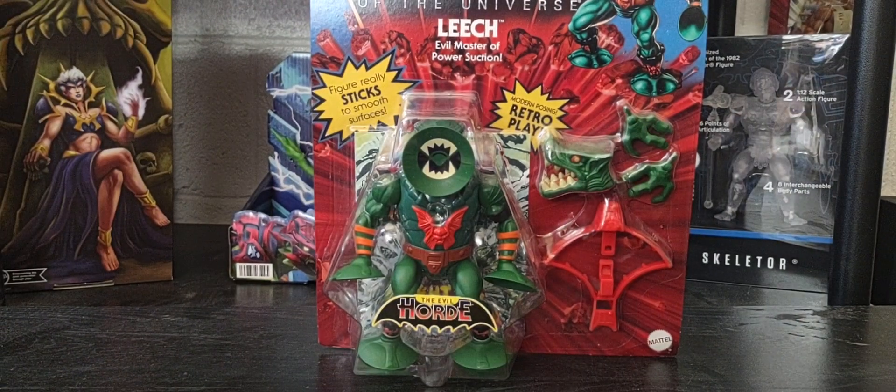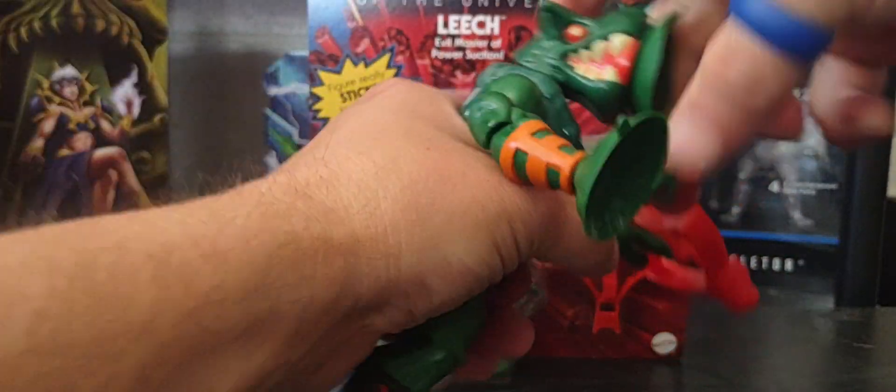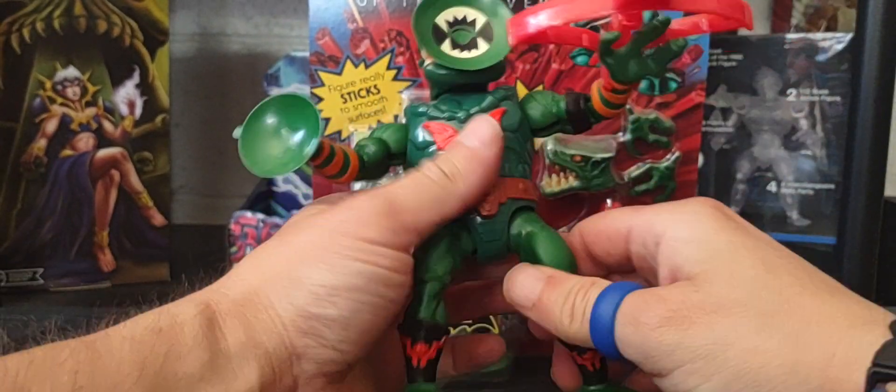Pop the head back off and snap the vintage-style head back on — there you go. A really cool character.